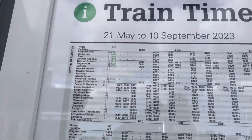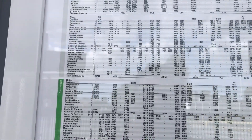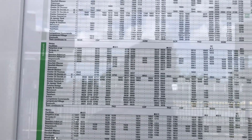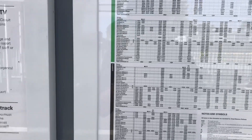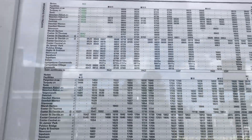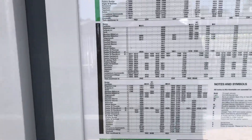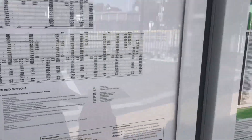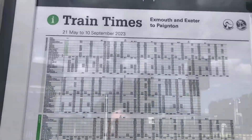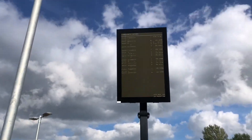Here are the timetables from 21st May to 10th September 2023. It's an hourly service from Paignton — I think it's the same on Sundays as well. So you've got your Monday to Friday, your Saturdays, and your Sundays. It's a reasonably good service here at Marsh Barton.